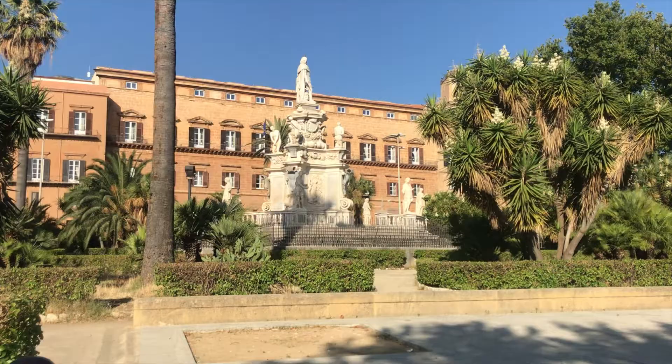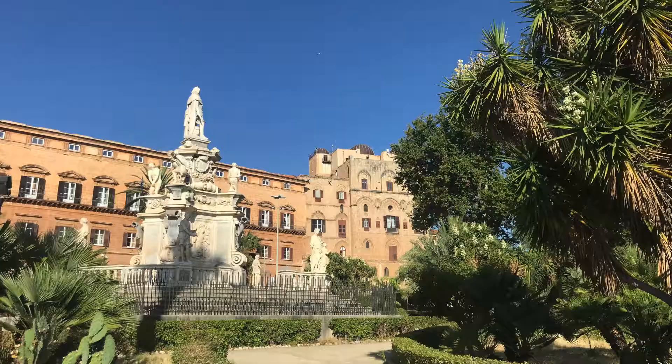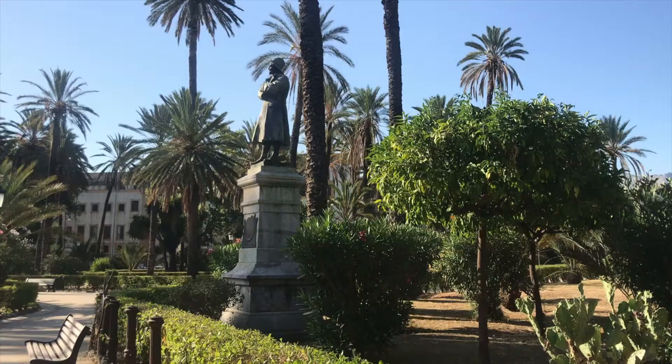Plaza de Normani is another prime example of a beautiful marriage between Norman and Arab architectures. Formerly the seat of the Royal Family of Palermo, today it is home to the Sicilian Regional Parliament. But you can still visit the Royal Apartments, Courtyard and Chapel.